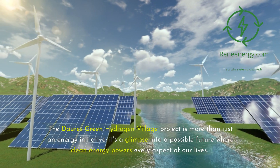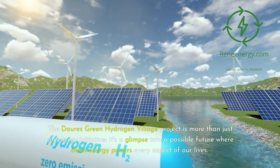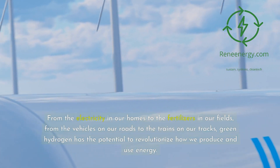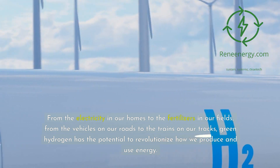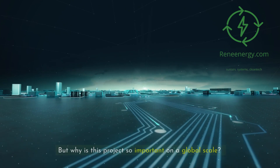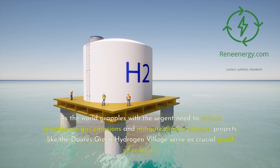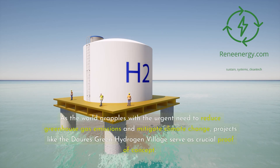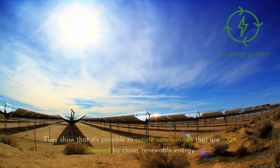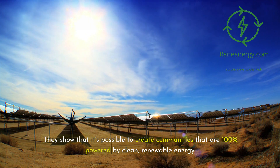The Dori's Green Hydrogen Village project is more than just an energy initiative — it's a glimpse into a possible future where clean energy powers every aspect of our lives, from the electricity in our homes to the fertilizers in our fields, from vehicles on our roads to trains on our tracks. As the world grapples with the urgent need to reduce greenhouse gas emissions and mitigate climate change, projects like this serve as crucial proof of concept, showing that it's possible to create communities that are 100% powered by clean, renewable energy.